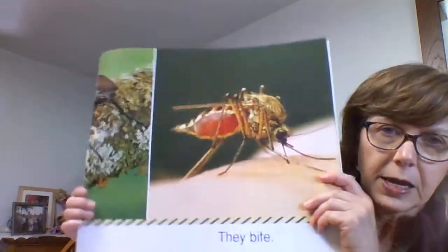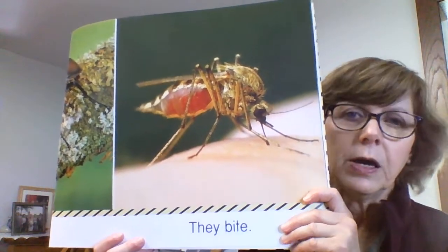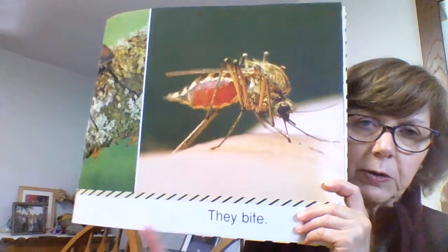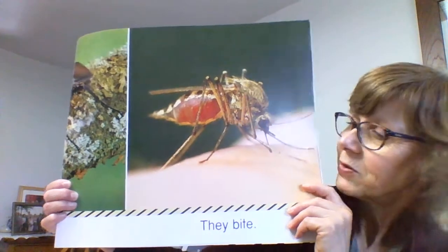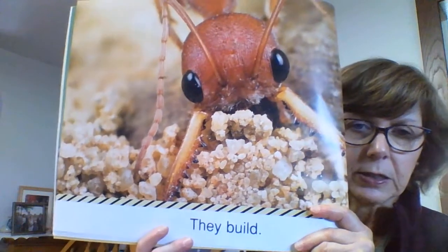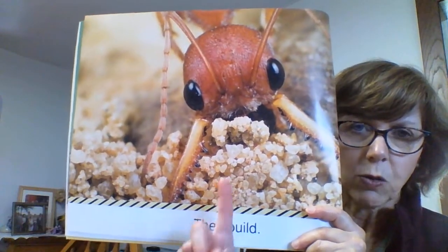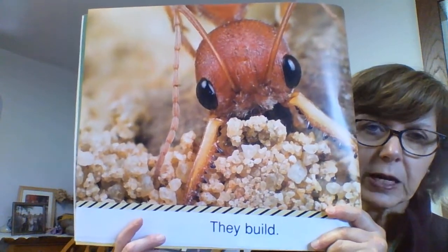And they bite. I think we all know that mosquitoes bite, and we've all gotten a mosquito bite before, haven't we? So they bite. They build. So insects build — they build homes. This one looks like he's building with some grains of sand.